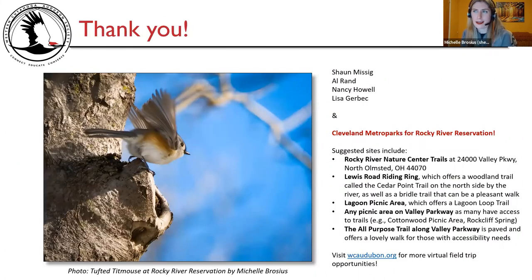Michelle wraps up with a huge thank you to Sean Missig, Al Rand, Nancy Howell, and Lisa Gerbig, and to the Cleveland Metro Parks for Rocky River Reservation. The suggested sites were: Rocky River Nature Center trails — always a fantastic place to find birds; Lewis Road Riding Ring — maybe better in spring or summer; Lagoon Picnic Area — also a great place to find birds; any picnic area on Valley Parkway; and the All-Purpose Trail along the Valley Parkway, which is paved and offers a lovely walk for those with accessibility needs. Please visit wcaudubon.org for more virtual field trip opportunities. A photo of a tufted titmouse is included, and she opens up for discussion.